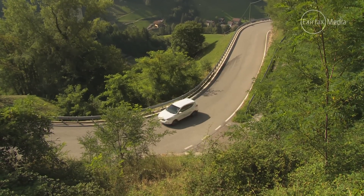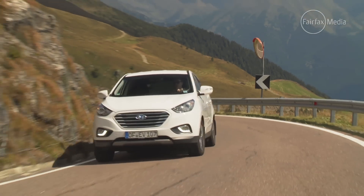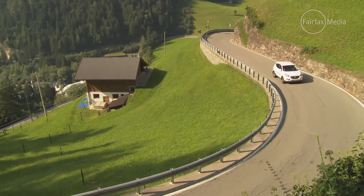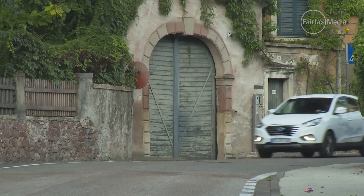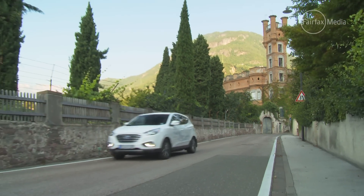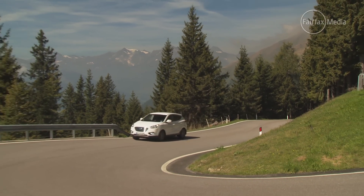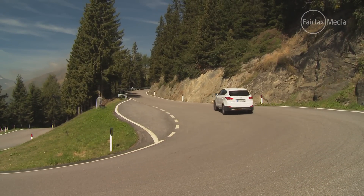That said, the iX35 wasn't quite perfect. We couldn't carry a spare wheel, and the boot space was smaller due to the tank in the back. It also struggled at high altitudes due to a lack of oxygen needed for the fuel cell process to work properly, and there were inconsistencies between the three models Hyundai took on this trip — one felt absolutely gutless, though the other two had enough pep. Those points could be attributed to the fact that our cars were pre-production models, but the technology has larger hurdles to overcome.